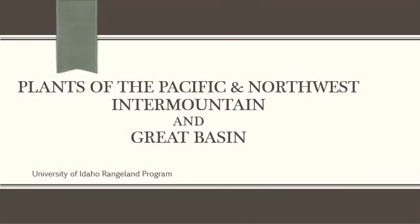In the Rangeland Principles class we did one whole section on plants of the Pacific Northwest, the Intermountain, and the Great Basin, and now I'm just going to show you a few of those plants that you need to know for class in Rangeland Principles.